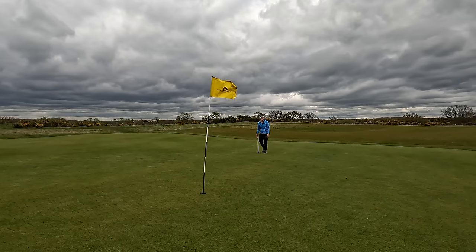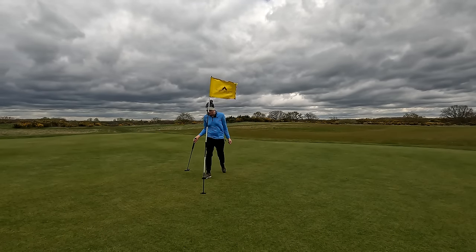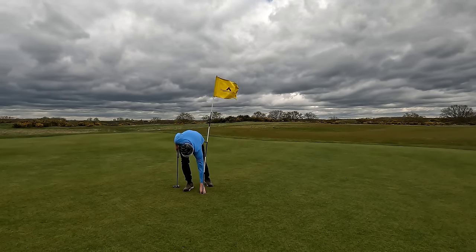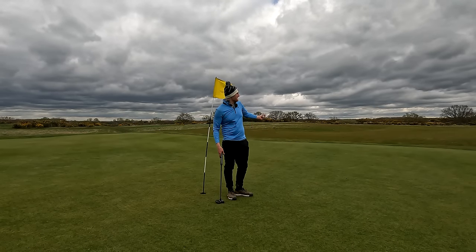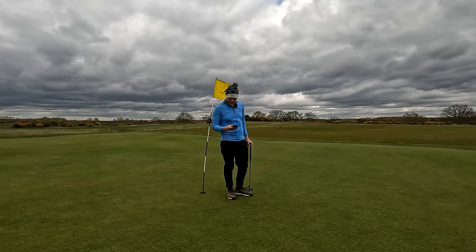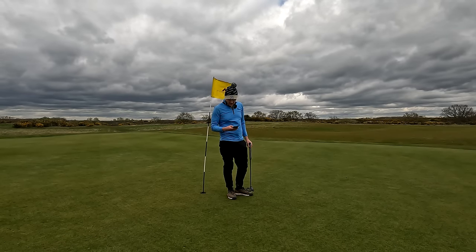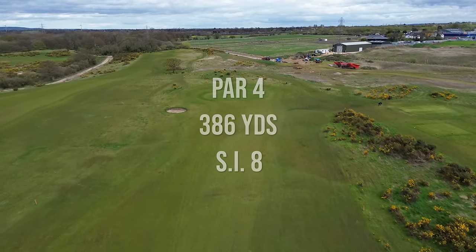Oh my god, are you kidding me?! What is going on?! That is outrageous — how have we made par on what has got to be a hole playing the best part of 750 yards?! That is wild.